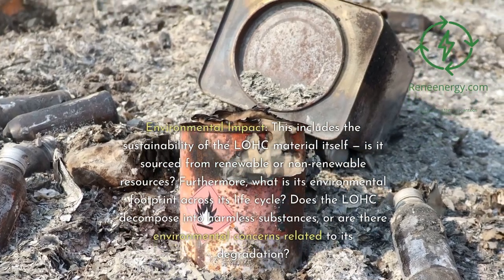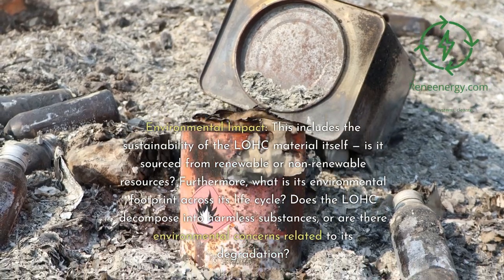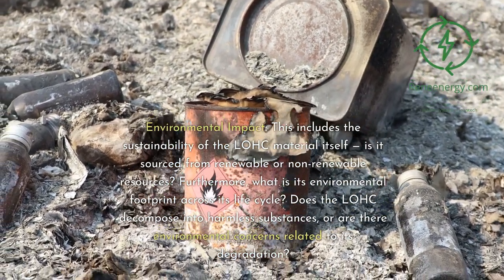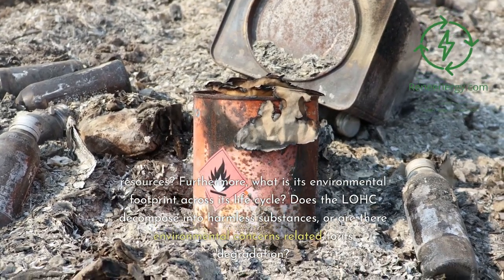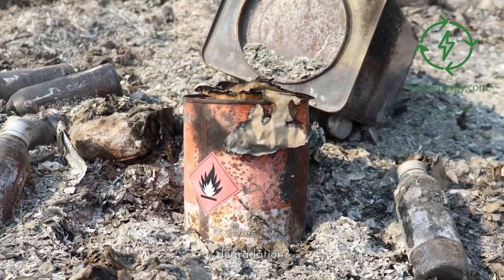Environmental impact is another key criterion. This includes the sustainability of the LOHC material itself — is it sourced from renewable or non-renewable resources? Furthermore, what is its environmental footprint across its life cycle? Does the LOHC decompose into harmless substances, or are there environmental concerns related to its degradation?